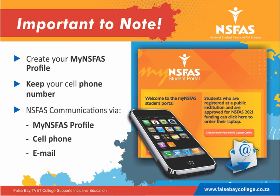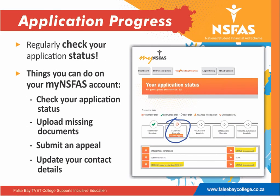Once you have completed the application process, you are advised to create your My NISFAS online account. A valid email address and mobile number is required in order to keep in contact with NISFAS and stay up to date on your bursary status.